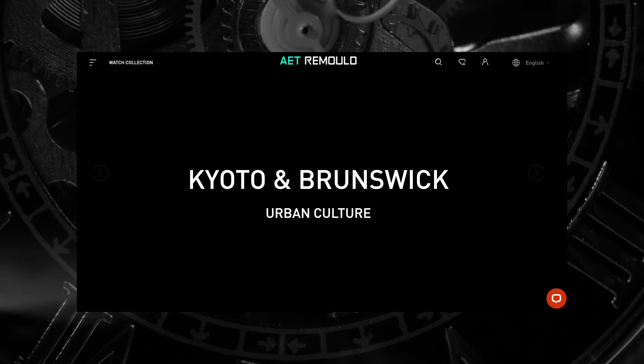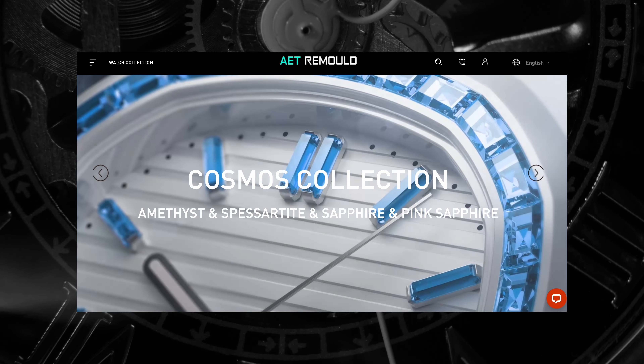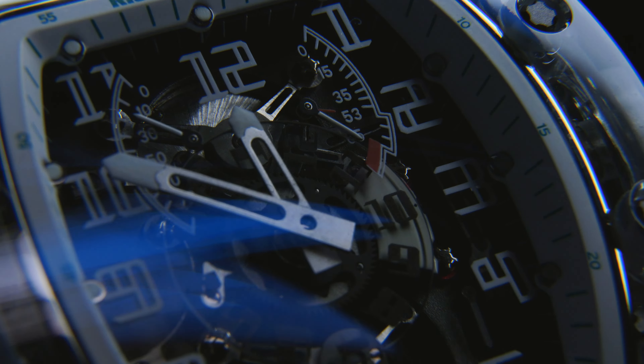Fortunately, AET are masters of the sapphire craft and have achieved tolerances of 0.03 millimetres, which is higher than the industry standard. Once their pieces have been cut, drilled, polished and crafted, you end up with a visually spectacular case that's hard as nails — having survived the cut, so to speak.